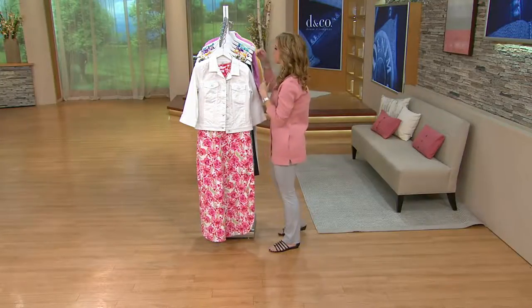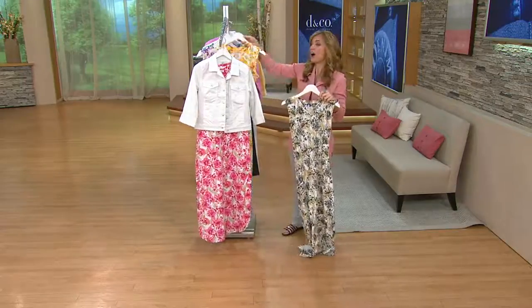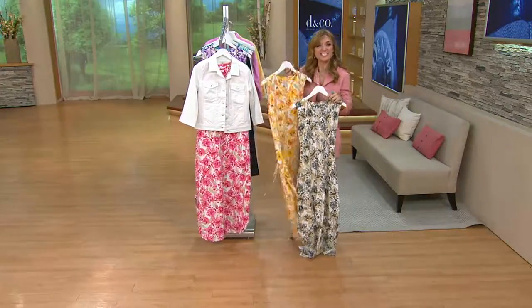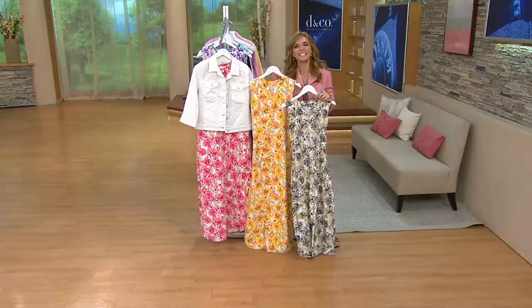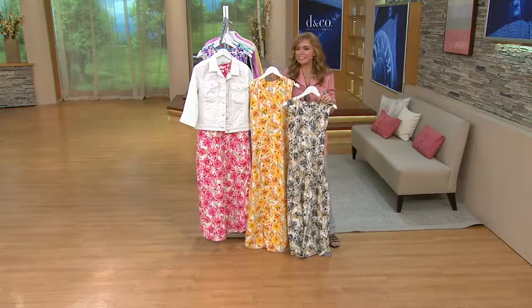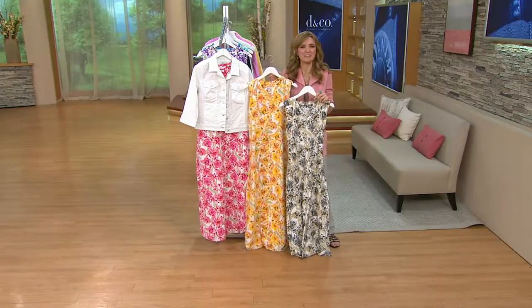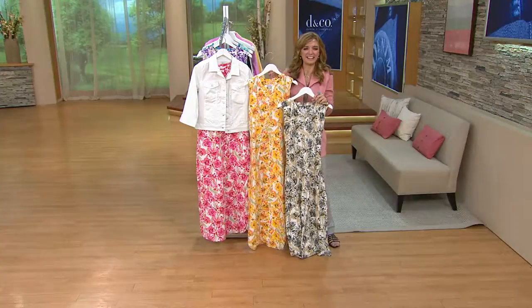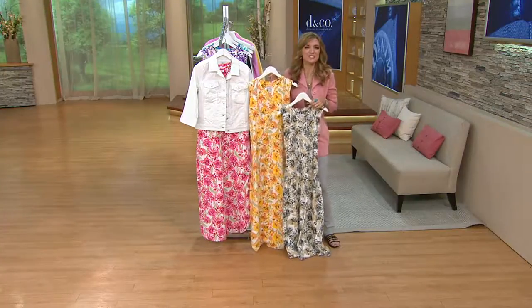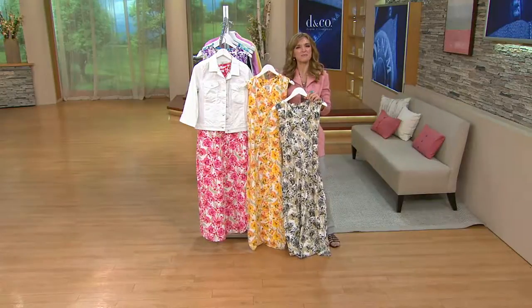The dresses from Denim and Company are great. She got a maxi dress with short sleeves last year and has washed it and worn it and it looks just like it did the first time she put it on. I'm so glad she said that because I said it earlier but I wonder if people really believe me — it's so great to hear her back me up. Well Leanne, it's been a pleasure chatting with you. You did a fantastic job — thank you for staying up late with me.